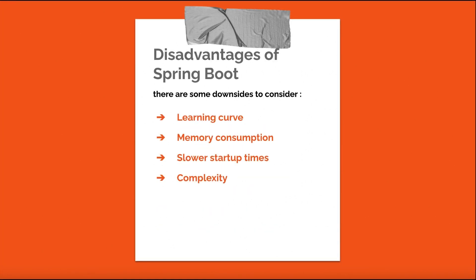Despite its many advantages, there are some downsides to consider with Spring Boot as a backend for React. Learning curve: developers new to Java or the Spring Ecosystem may face a learning curve adapting to Spring Boot and its conventions. Memory consumption: Java-based applications, including those built with Spring Boot, can consume more memory compared to technologies like Node.js or Go. Slower startup times: Spring Boot applications may have slower startup times, particularly in serverless or container-based deployments. Complexity: Spring Boot can introduce complexity due to its extensive range of features and integrations, which may be overwhelming for some developers.